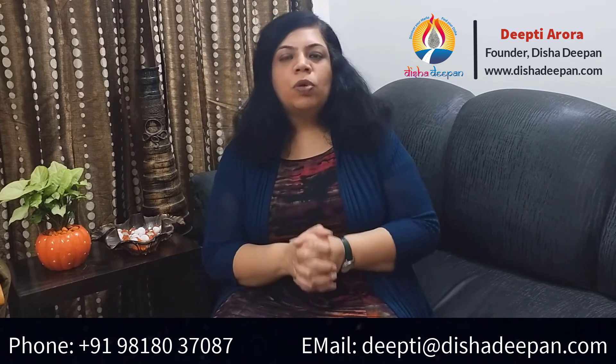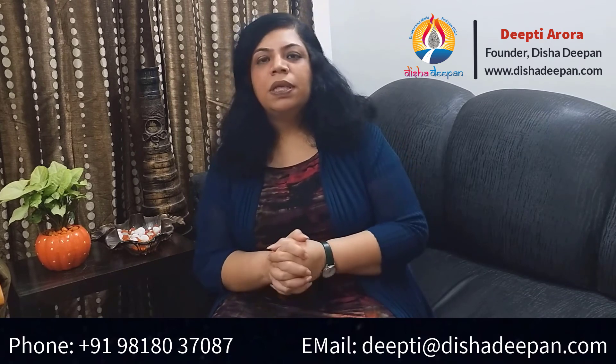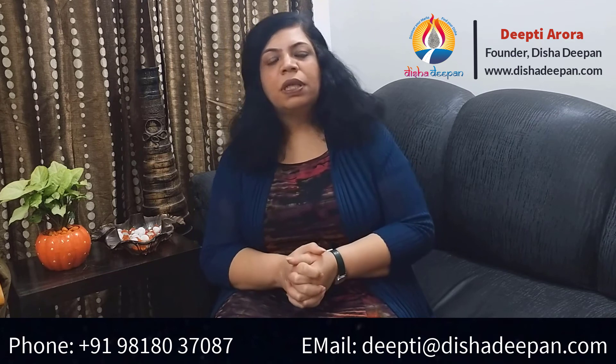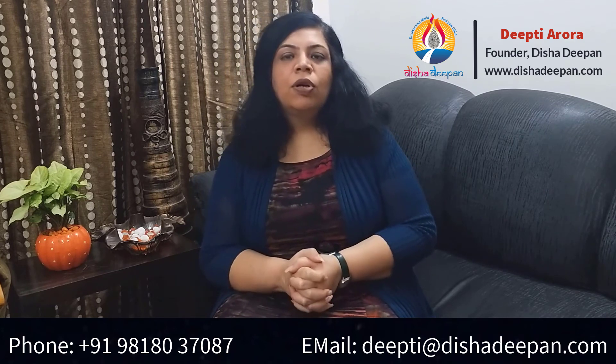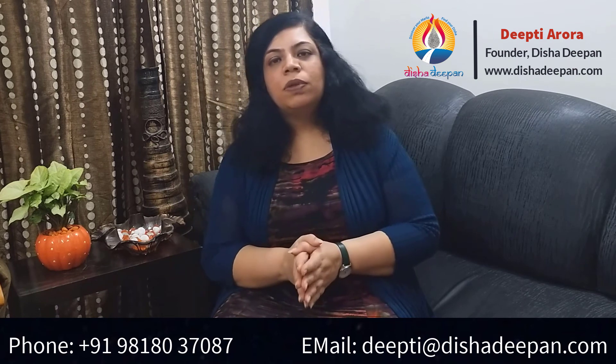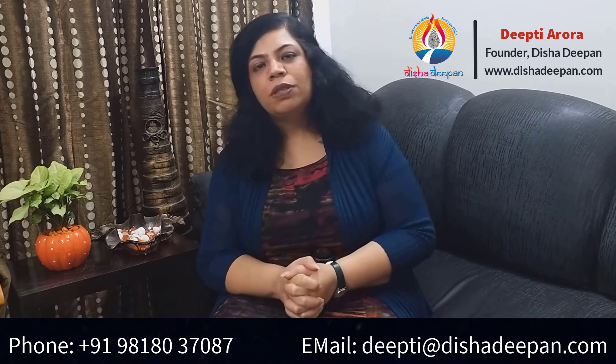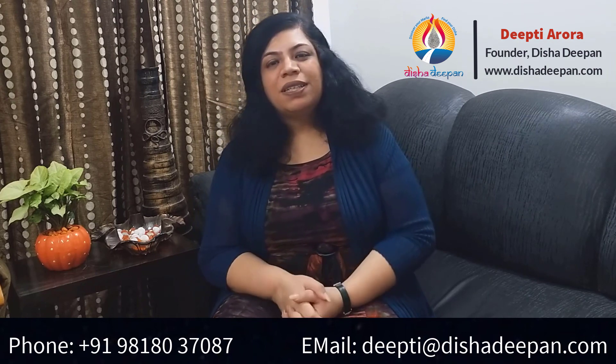To know more about the correct parenting tips and techniques, please reach out on the given number or email ID, or you can visit our website www.dishadeeman.com for more information. Thank you and Happy Parenting!